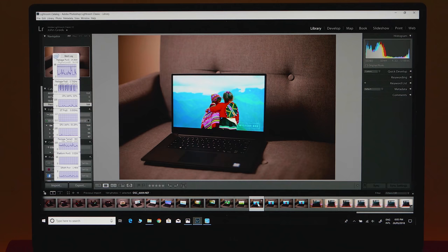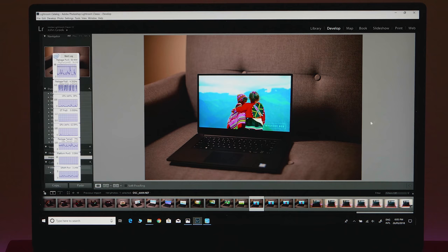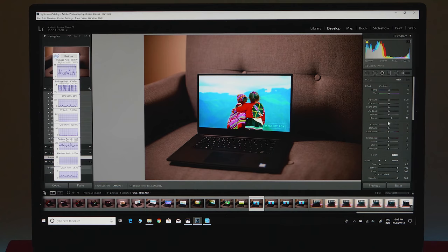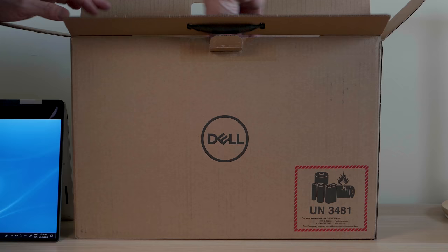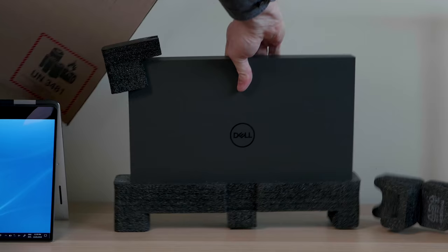It's a fantastic device — I can highly recommend it for a content creator, and it can game too. What more do you want? It's a premium package. I can use the trackpad, edit photos and video with the trackpad. Only the Surface products, Mac, and this XPS 15 are ones I can do that with. The brush works instantly with no lag. Hope I covered it all — I appreciate a like and a sub.